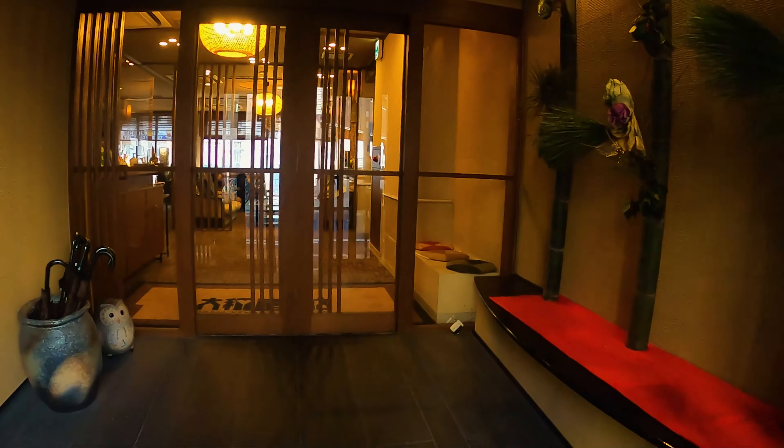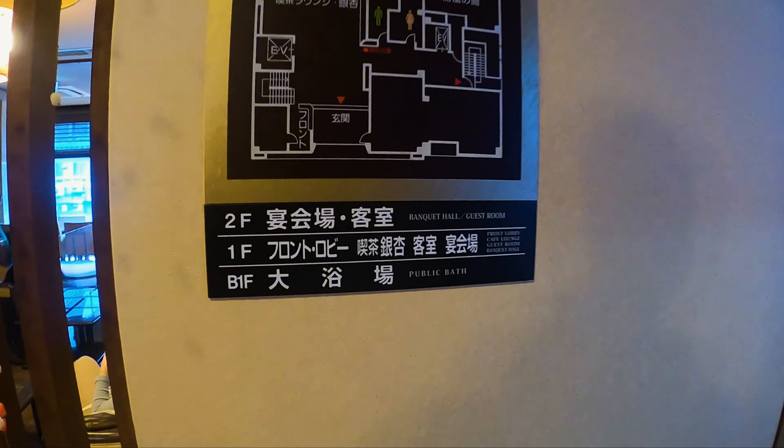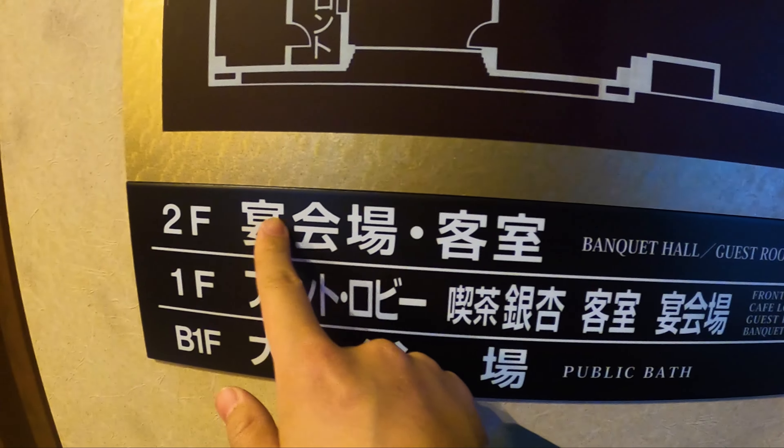Hi guys, we just landed in Osaka and we're staying at this inn, Yamatoyo Konten. This is a Ryokan — it's more of a traditional inn instead of your normal hotel stay.